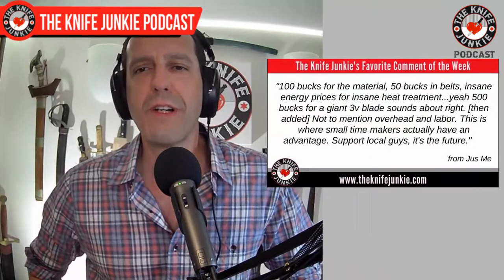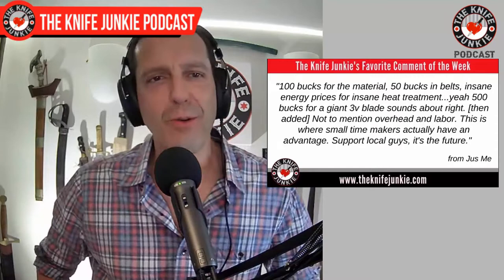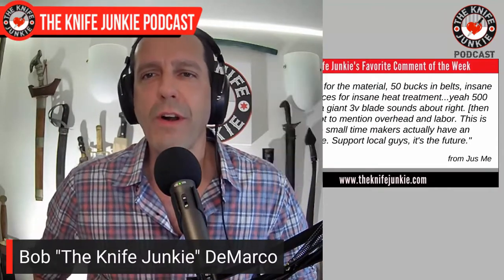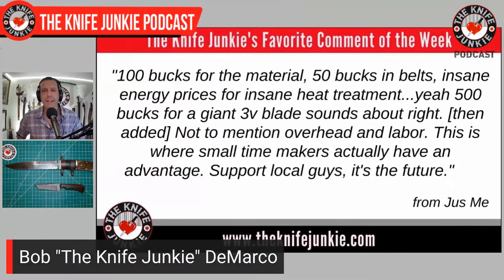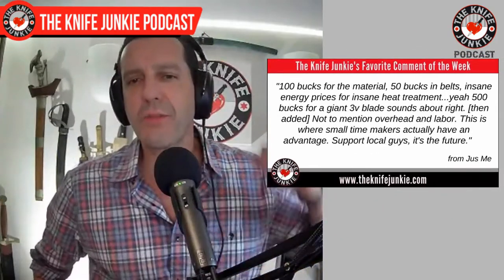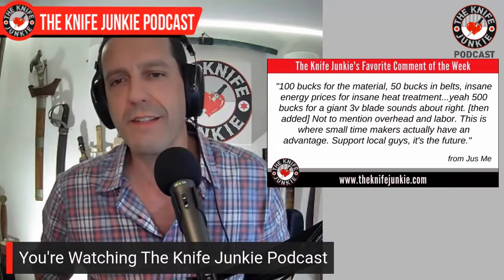Welcome back to the show. My favorite comment from this past week — a lot of good comments — was as I was commenting on how the large 3V Cold Steel knives are hugely expensive. "Just Me" says: 100 bucks for materials, 50 bucks in belts, insane energy prices for insane heat treatment. Yeah, 500 bucks for a giant 3V blade sounds about right.